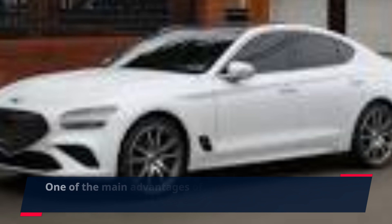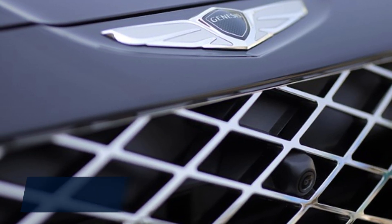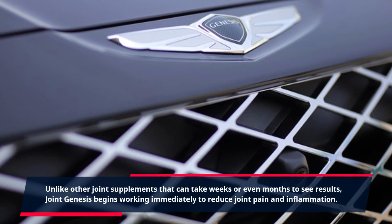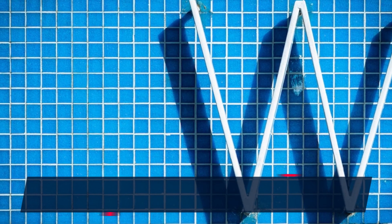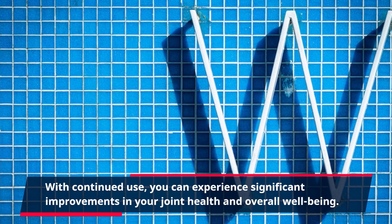One of the main advantages of Joint Genesis is its fast-acting formula. Unlike other joint supplements that can take weeks or even months to see results, Joint Genesis begins working immediately to reduce joint pain and inflammation. With continued use, you can experience significant improvements in your joint health and overall well-being.